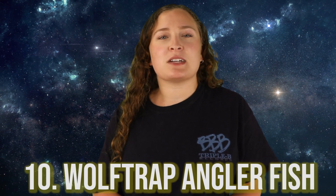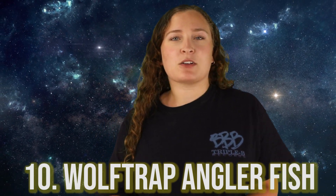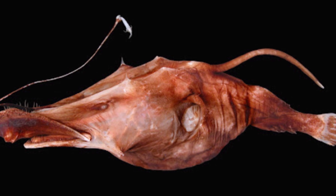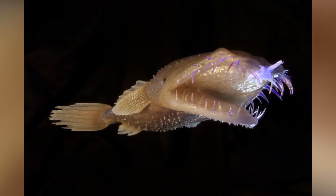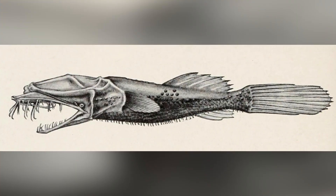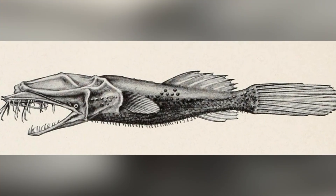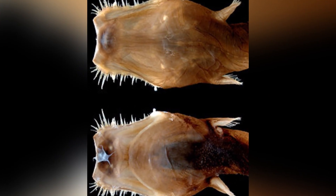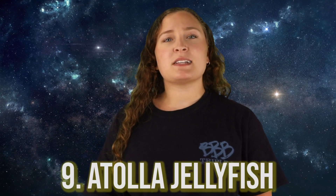Starting off this list in our number 10 spot, we have the Wolf Trap Anglerfish. This is a species of anglerfish that is usually found in the deep waters just off of the coast of Mexico. While all anglerfish look pretty strange, these guys just might take the cake on the weirdest looking fish in the angler family. These guys were actually discovered quite recently, only a few years ago, and coupled with their deep sea habitat, a lot of information about them remains a mystery. Like other anglerfish, they also have a bioluminescent lure that is used for attracting prey.